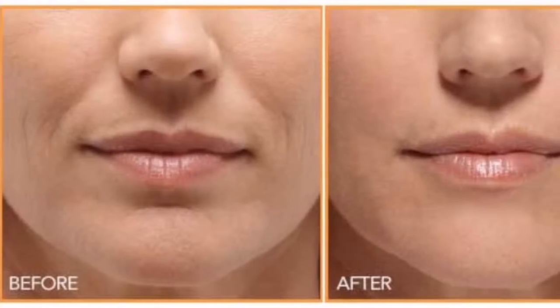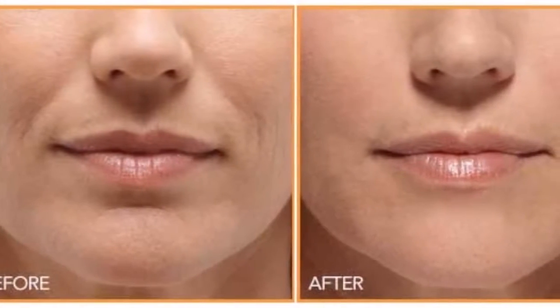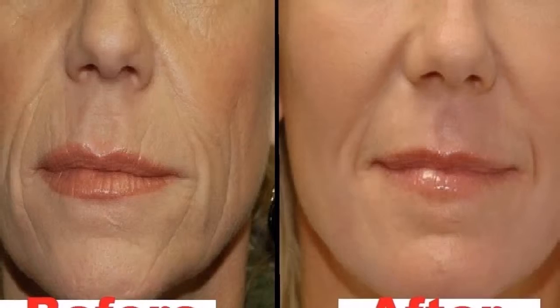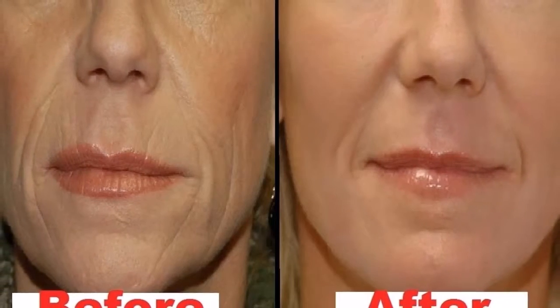Now heat it in an oven, microwave, gas, or on a stove until it becomes creamy and thick. Let it cool, then add vaseline or petroleum jelly and mix it well. Finally, store it in any jar or bottle for at least 10 days in the refrigerator or fridge.